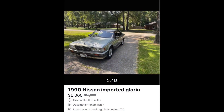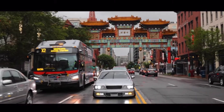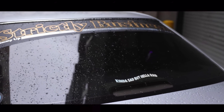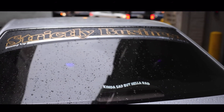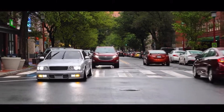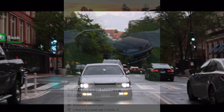A Nissan Gloria for six thousand dollars really isn't too bad. These things can be modified up to be beautiful VIP style cars. They did offer a few cool sub-models like the Autech and the Gran Turismo, but as long as you can find one in good condition, scoop this one up for your first right-hand drive car.